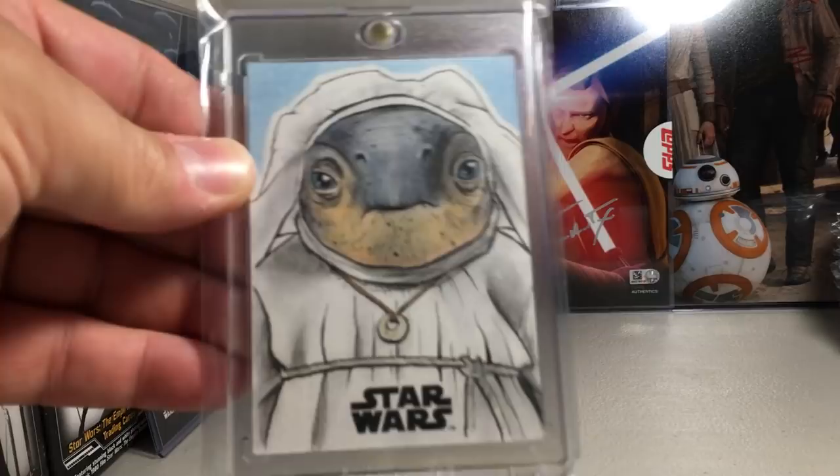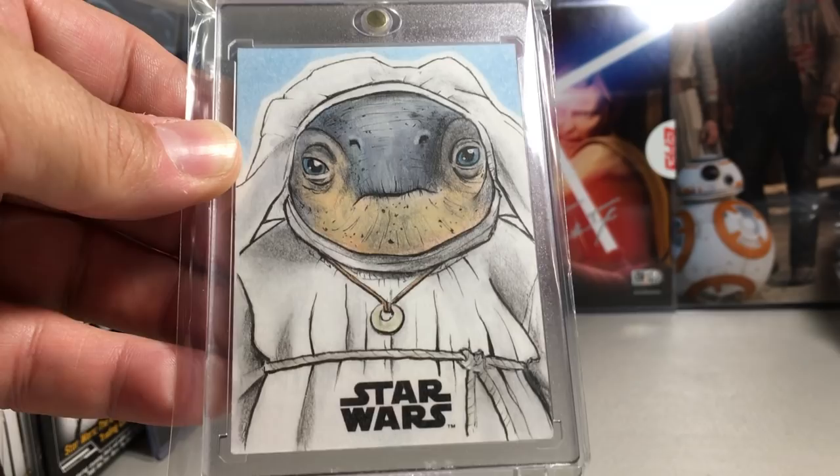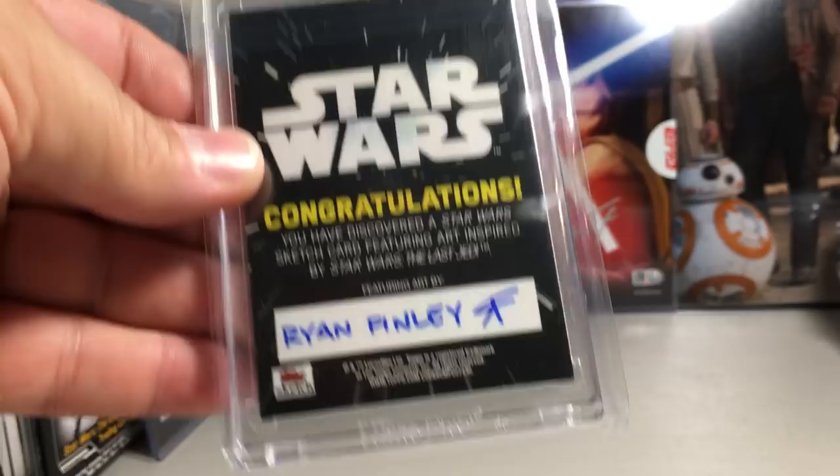This sketch is so good — it's one of the caretakers from The Last Jedi. It almost looks 3D; they did such a good job on that sketch. It's a great caretaker sketch. Ryan Finley did that one.